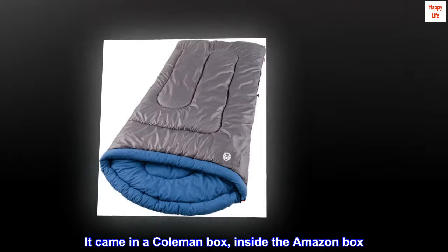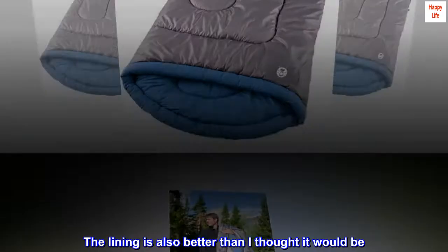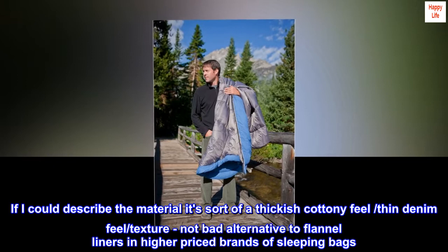The outer color of the bag is darker than the photo — somewhere between a charcoal gray and brown tone, I'd say — and I like the color even better than the picture. The lining is also better than I thought it would be. If I could describe the material, it's sort of a thickish cottony feel, thin denim feel texture — not a bad alternative to flannel liners in higher-priced brands of sleeping bags.